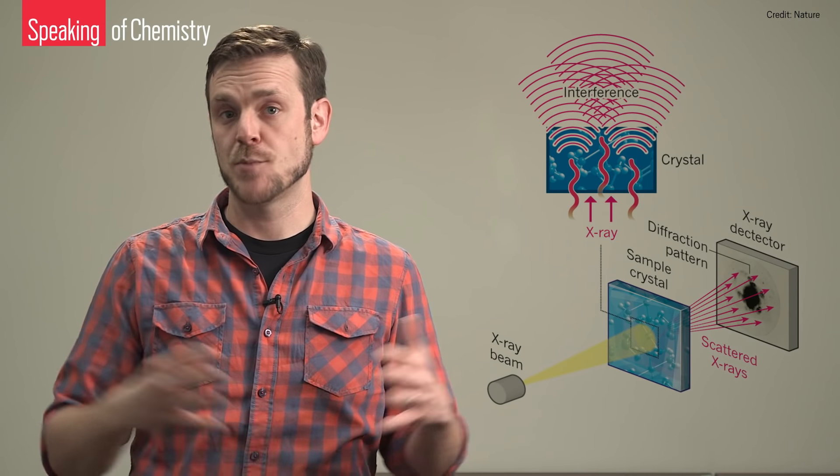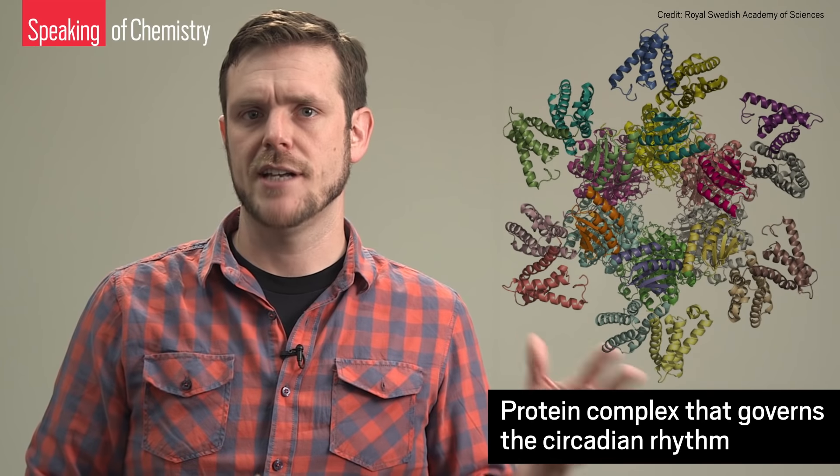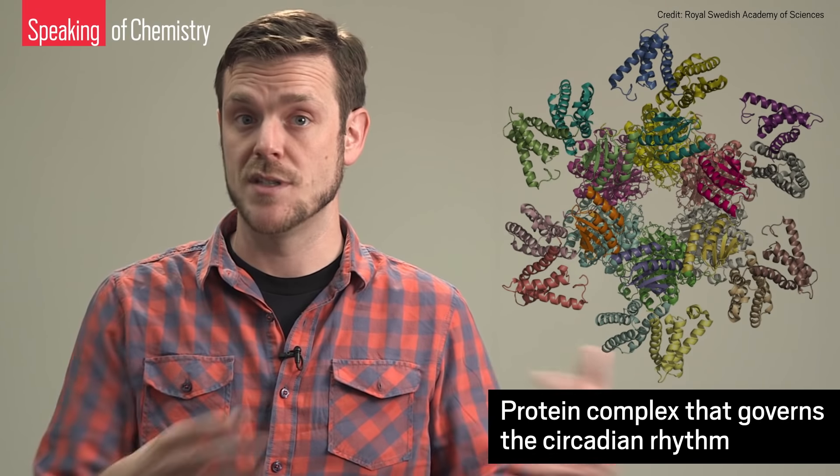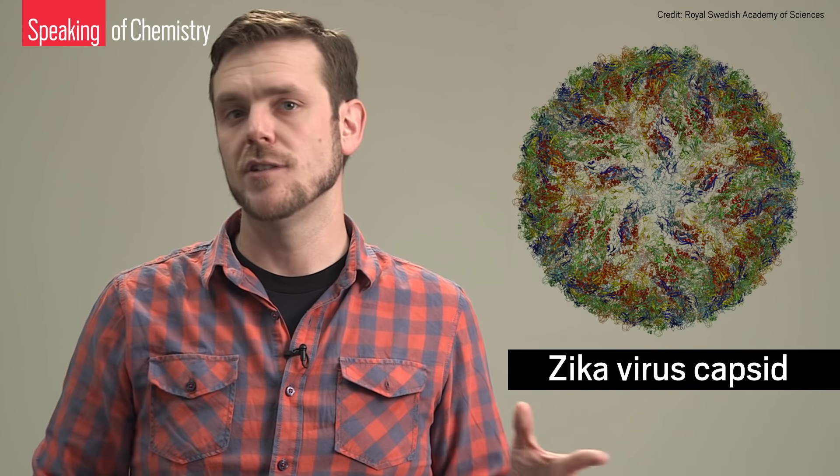Cryo-EM gets around these problems without sacrificing resolution. Generally speaking, electron microscopy uses an electron beam rather than light to magnify samples to atomic resolution. But plain old electron microscopy isn't optimized for living things and their molecules.